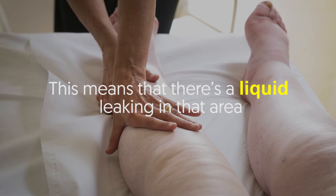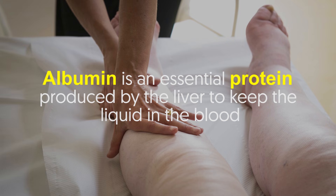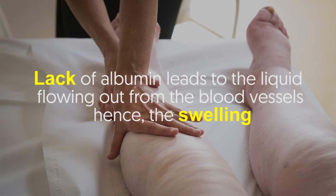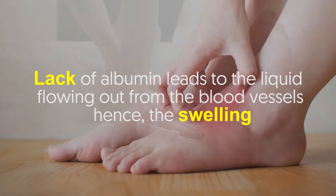This means that there's liquid leaking in that area. Albumin is an essential protein produced by the liver to keep the liquid in the blood. Lack of albumin leads to the liquid flowing out from the blood vessels, hence the swelling.